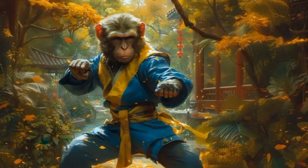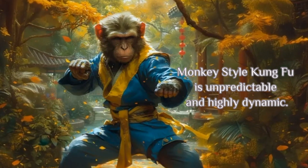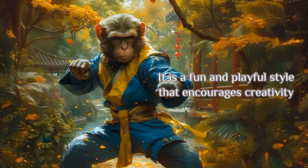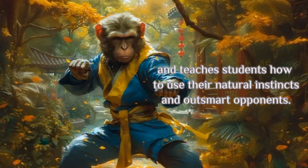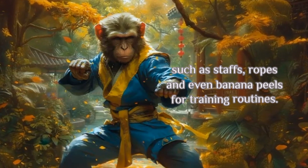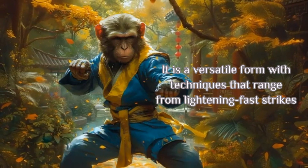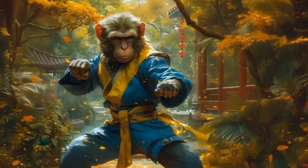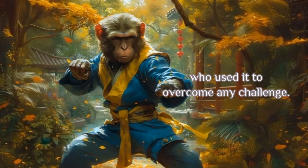Monkey Style. Known for the agility and acrobatics of monkeys, Monkey Style Kung Fu is unpredictable and highly dynamic. It is a fun and playful style that encourages creativity and teaches students how to use their natural instincts and outsmart opponents. Monkey Style makes clever use of props such as staffs, ropes, and even banana peels for training routines. It is a versatile form with techniques that range from lightning-fast strikes to ground-based tactics and even flips. Chinese folklore tells us of the legendary Monkey King who used it to overcome any challenge.